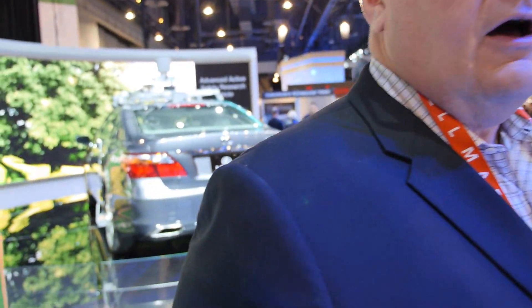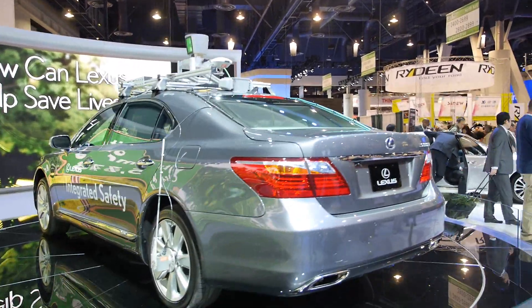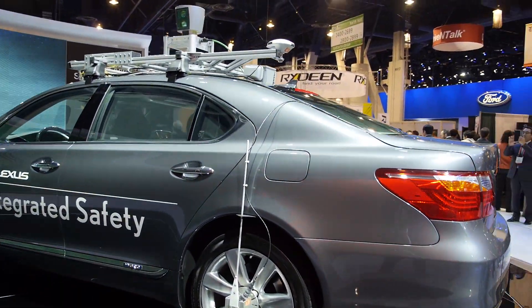We're here at Toyota at CES 2013. Behind us is Toyota's first global introduction of the advanced active safety research vehicle.